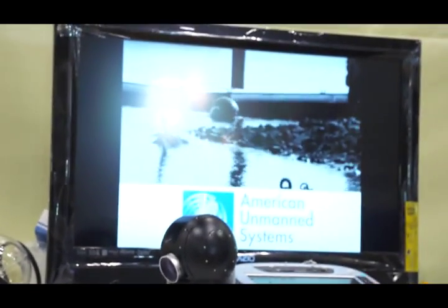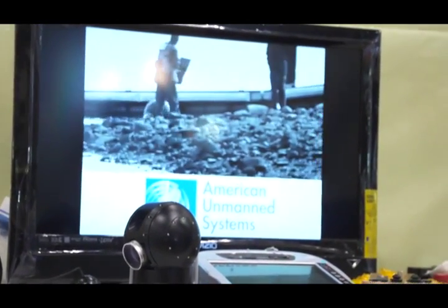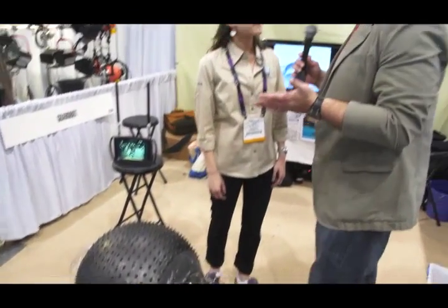And it can go basically on all terrain. It can go through sand, mud, even on snow, and it can go straight into the water and you can continue to control it. It's very maneuverable. It can roll right back onto land afterwards. So now, it's a ball obviously but it seems to be stable.